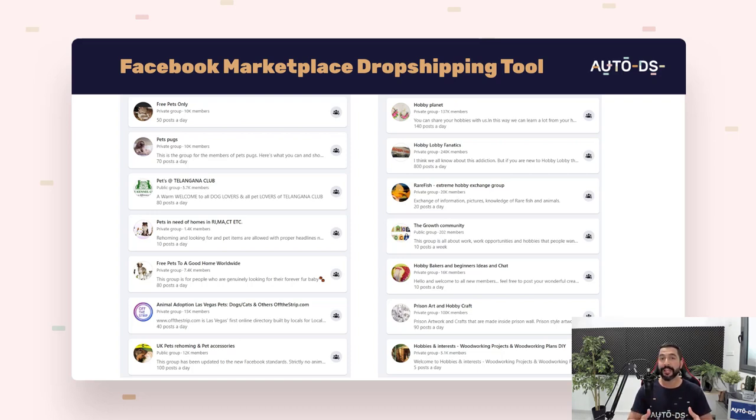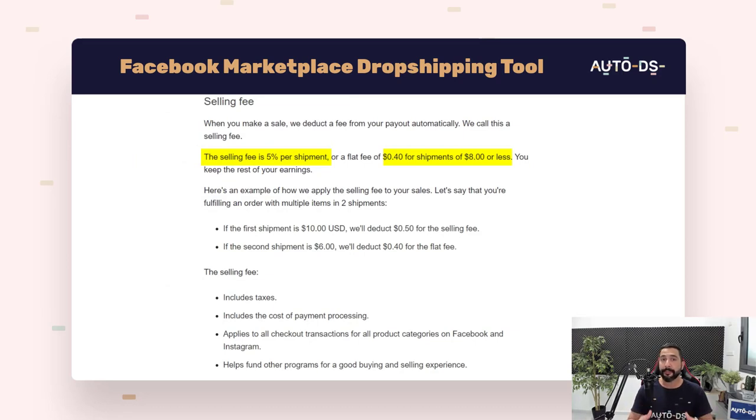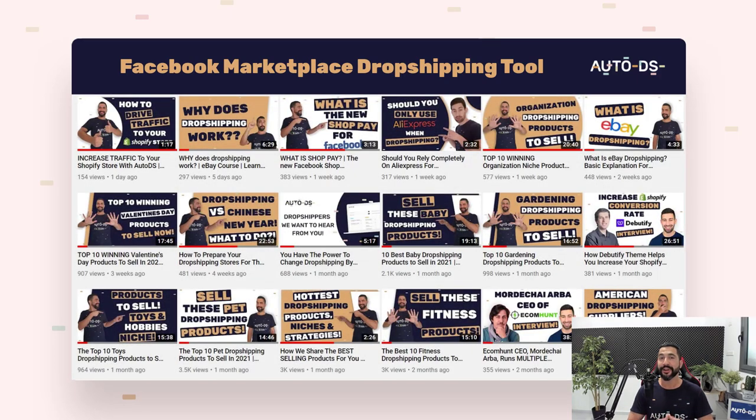Facebook has really low fees for their marketplace. Any order on your store will only cost a 5% fee. If the product costs less than $8, the fee is a fixed $0.40 instead of 5%. Comparing that to eBay and Shopify, where fees can easily climb to 9%, 10%, and above, Facebook cuts those fees by at least half, making it much more profitable. We're paying less fees and using a huge, completely untapped market — so we are the early birds here.